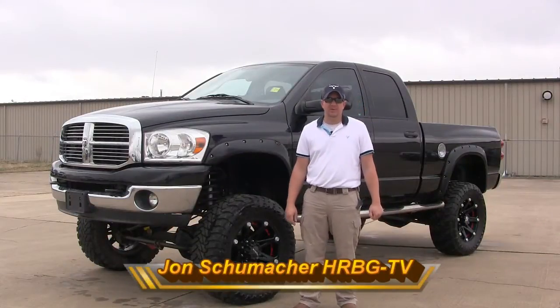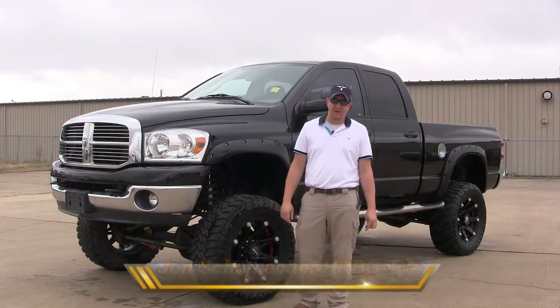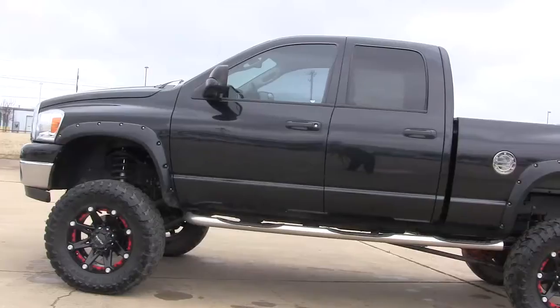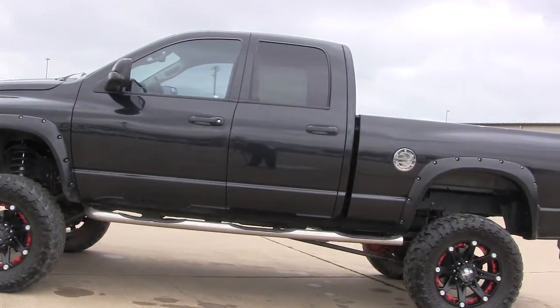Hey guys, it's John, your GMC go-to guy and BDC manager here at Harry Robinson Buick GMC. Today for Test Drive Tuesday, we are featuring a pre-owned special only through the VIP department.